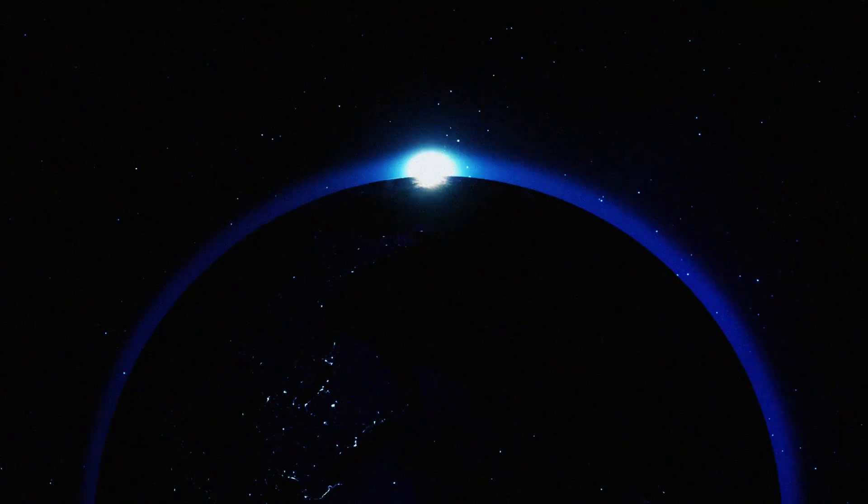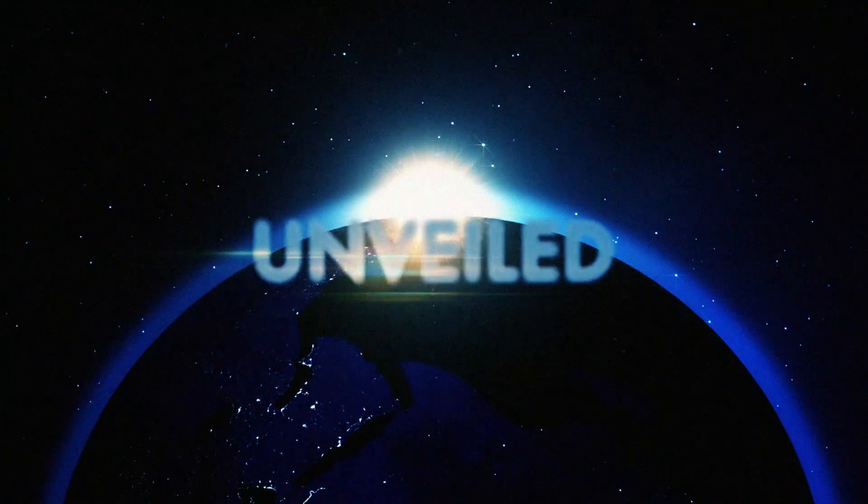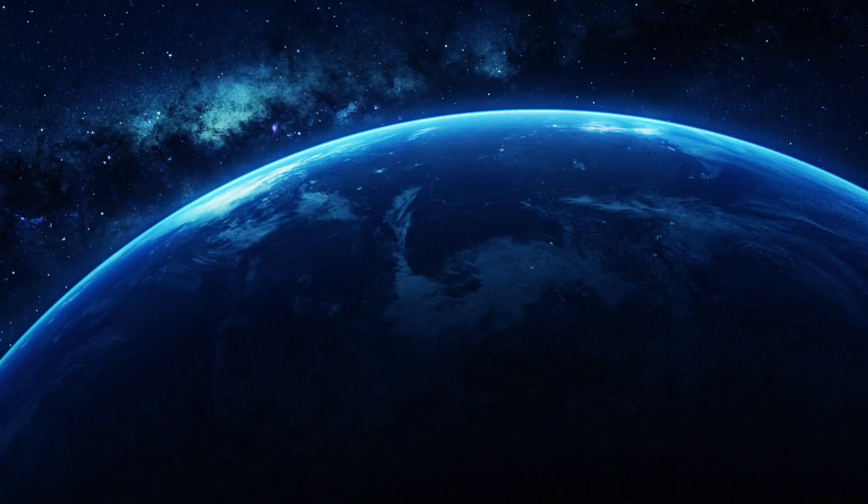This is Unveiled, and today we're answering the extraordinary question: was Ancient Earth a different colour?